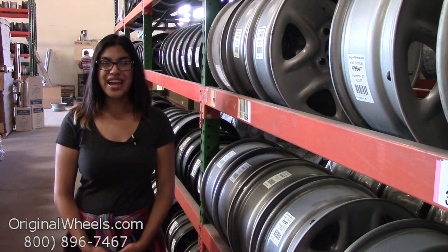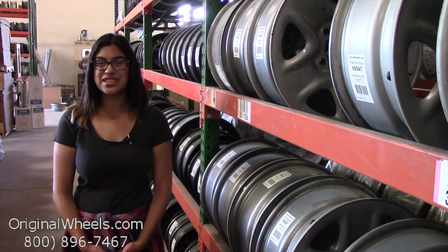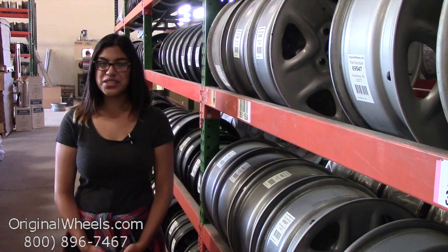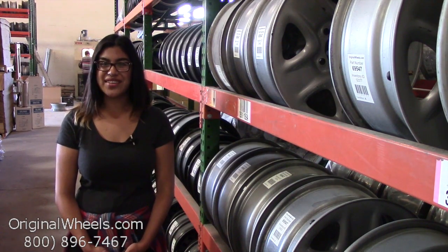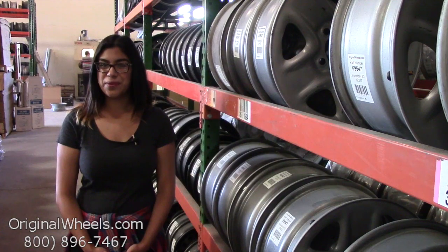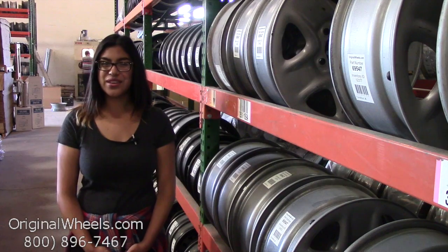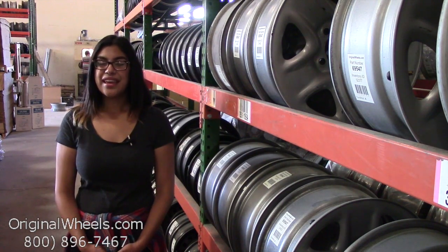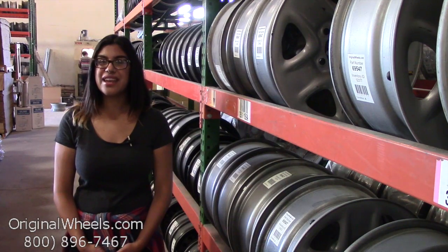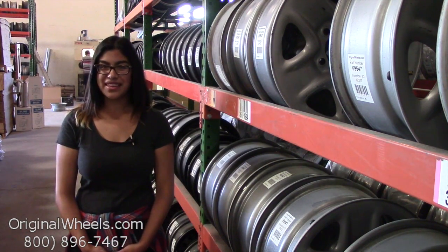Before we go any further, I just want to assure you exactly what to expect when you decide to order from us. First and foremost, here at originalwheels.com we offer 100% customer satisfaction guaranteed. We're not satisfied until you are, so if you have any questions or want more information, please don't hesitate to give us a call toll free. Our friendly sales team will be more than willing to assist you, and always remember that each of our wheels are hand inspected by our quality assurance team, ensuring that you receive your wheels in immaculate condition.